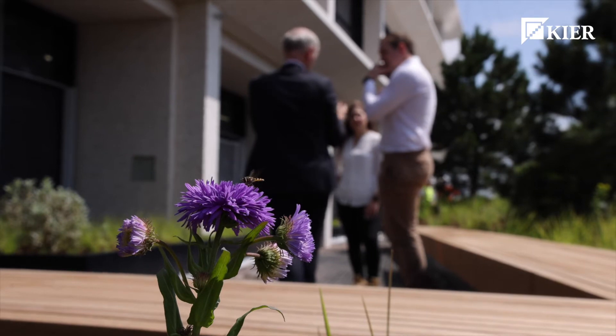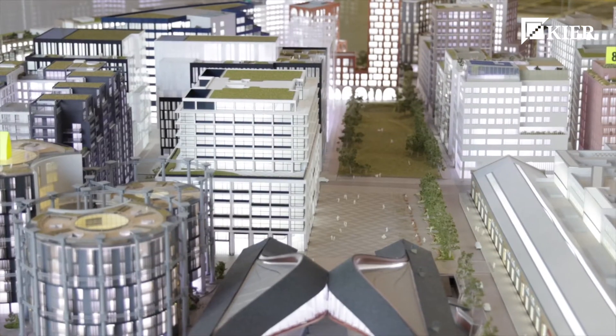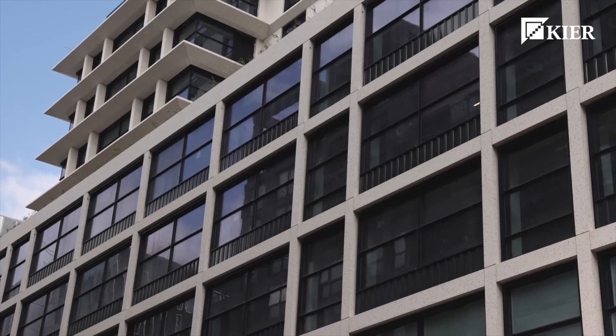In terms of sustainability, it was a really key metric that we took into account from the design all the way through the construction. The construction side also really played their part in reducing the amount of waste going to landfill, and really buying into it from a construction perspective — something we were really pleased with.